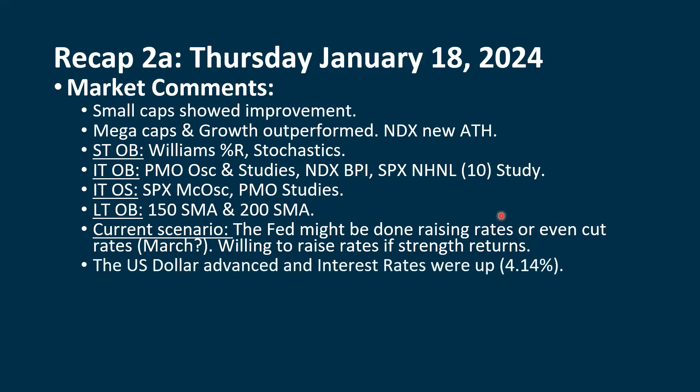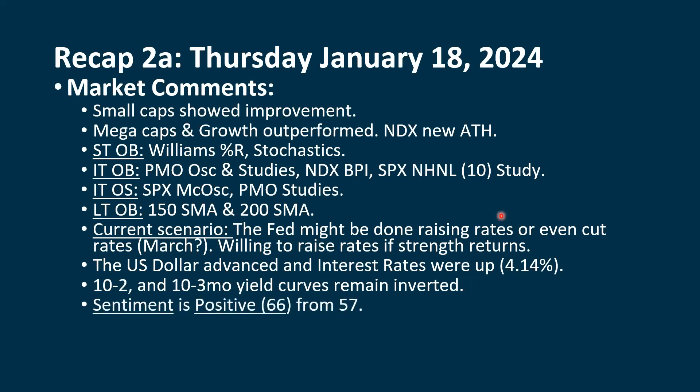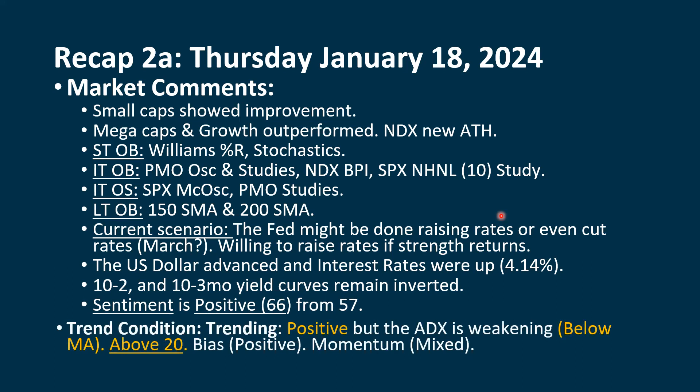The dollar was up and interest rates were up, and that usually puts some pressure on stocks, but it didn't do that on Thursday. We're above the 4.02% level, where we closed with the 10-year at 4.14%. According to RENMAC research, when we get above that 4.02% level, that's when it starts biting into corporate profits. We still have the 10-to-2 and the 10-to-3-month yield curves, which remain inverted. Sentiment did go back up — we're positive at 66, where we had been at 57. This has now switched back with our ADX: the green line is going back above the red line, both short-term and intermediate-term — that's positive, but they're weakening trends, both below their moving averages, though still above 20.